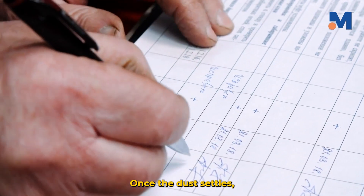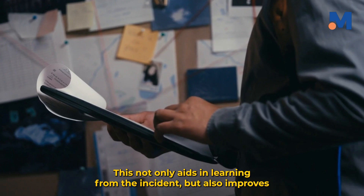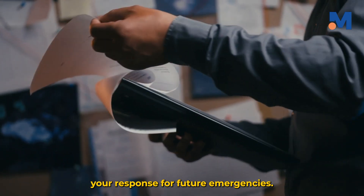Once the dust settles, thorough documentation and a review process are indispensable. This not only aids in learning from the incident, but also improves your response for future emergencies.